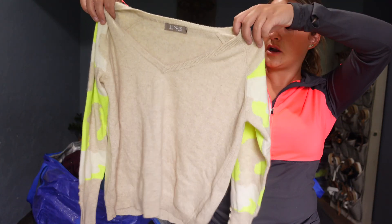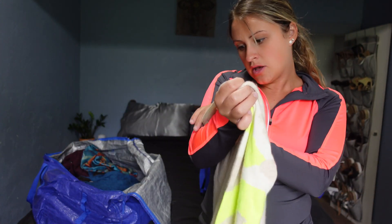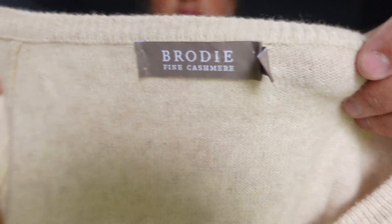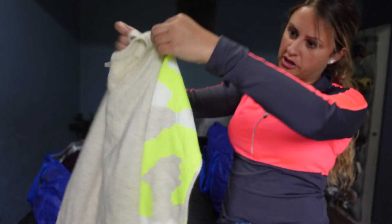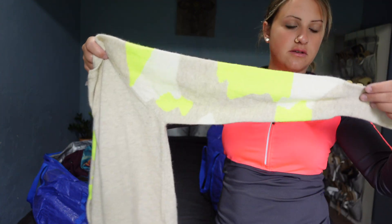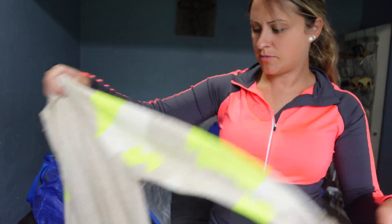Next up we have another cashmere sweater. This one's actually an extra small, so it does look right on point. The brand is Brody — I've never heard of that brand. I'm always intrigued to find new brands. It's got some buttons on the sleeve and a camo type of pattern.